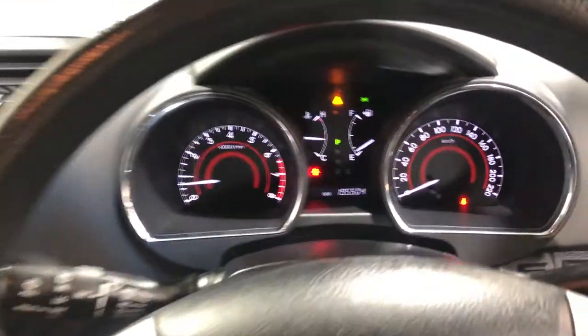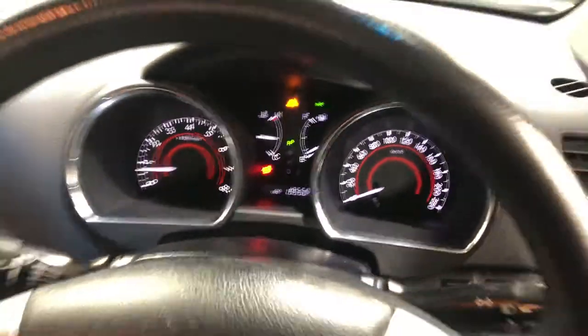This car has travelled 195,000km on the clock. It also comes with three sets of keys and a full set of books.